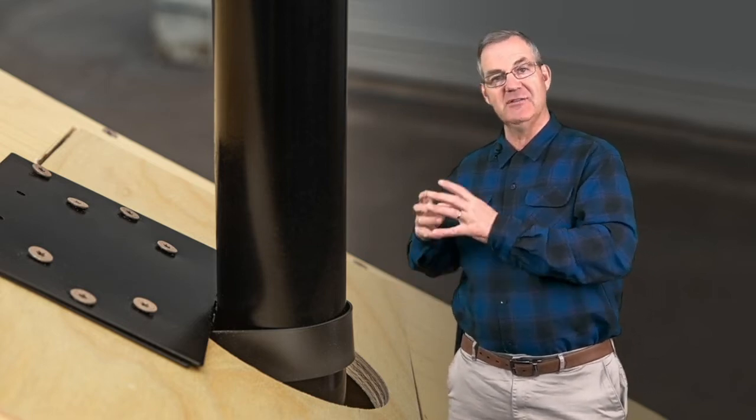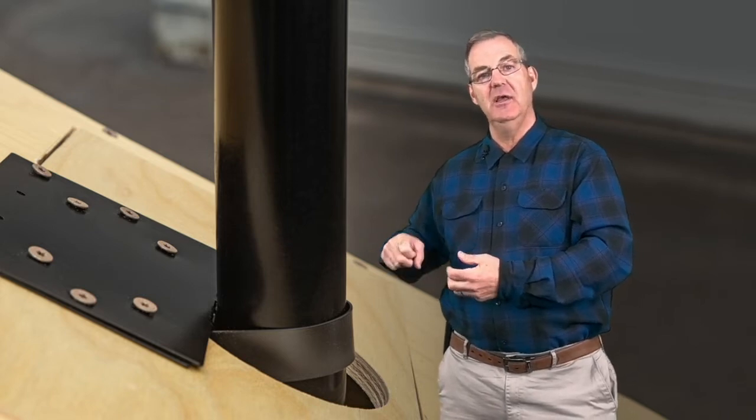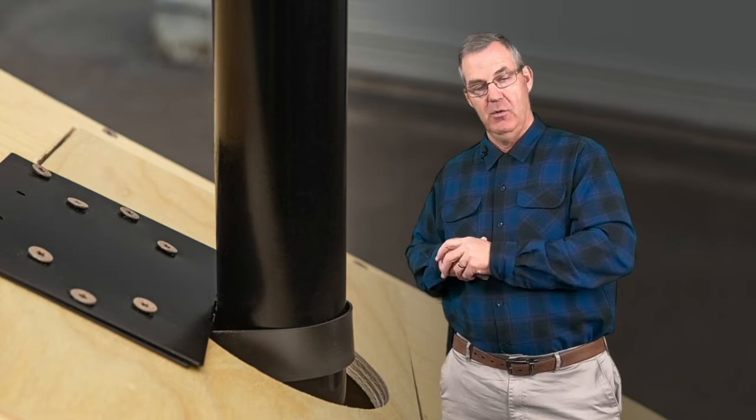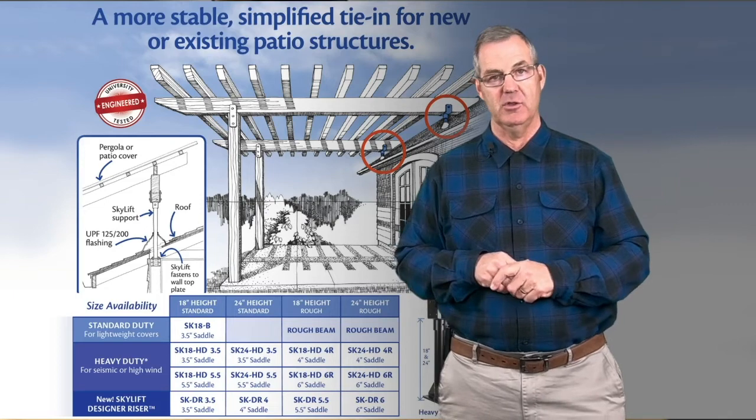Consider not just the element itself, but how that hardware is attached. Some fasteners have very high wind ratings, and those are great considerations when designing your project.